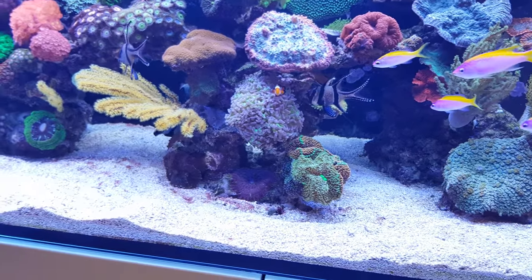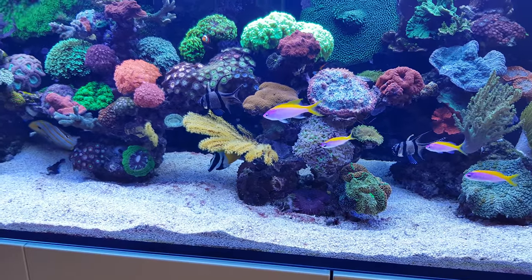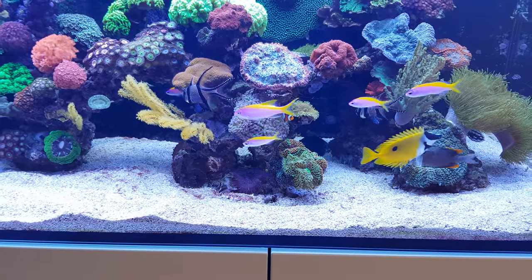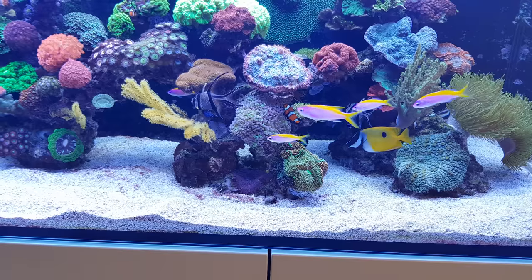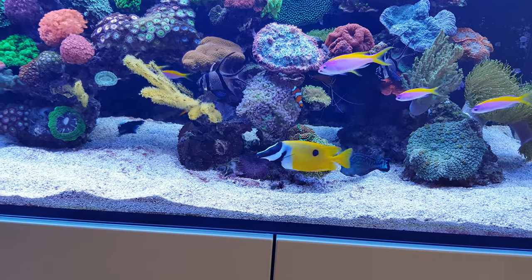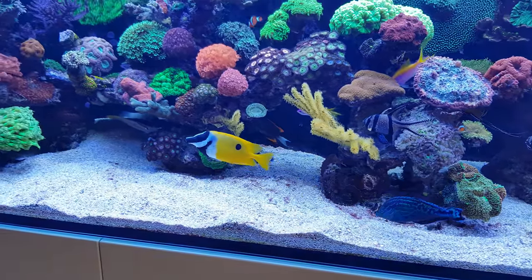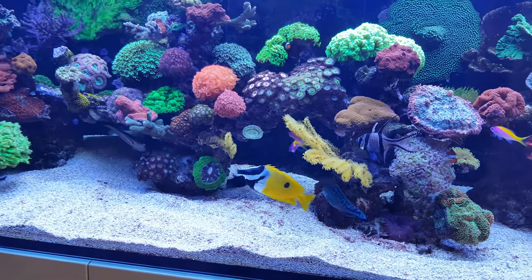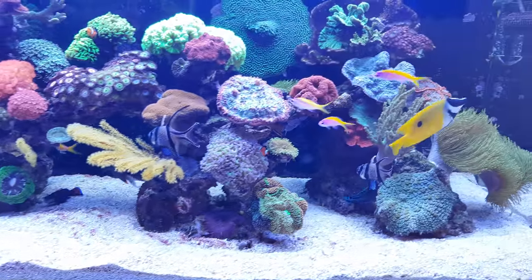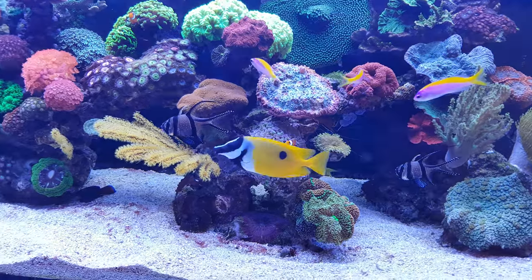A few months back I noticed that all of a sudden green bubble algae was popping up everywhere, and that's when I realized I had to buy a fox face. I had them before — I had a Magnifica, which is more grey. This one was at the LFS and was really small back then, but it has done a really great job. It rid my tank of the bubble algae — there's no more bubble algae, or at least not that much anymore. Now and then you'll see one or two bubbles, but this one takes good care of it.